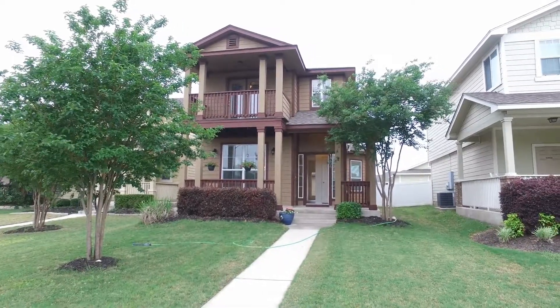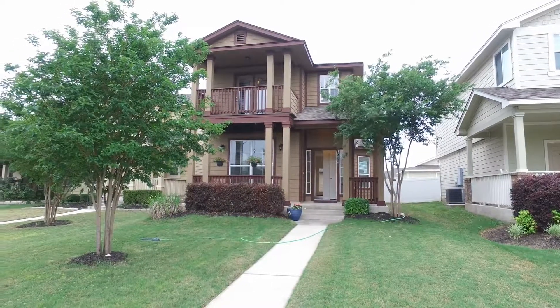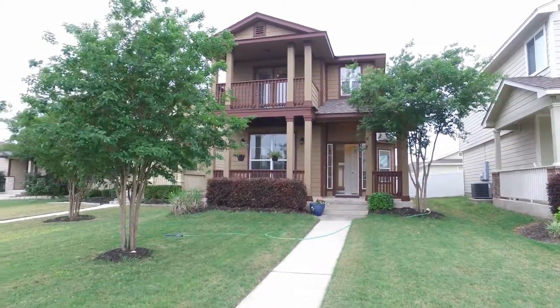Welcome to 18606 Mammoth Cave Boulevard in Pflugerville, Texas. This is a three-bedroom, two-and-a-half bath, two-car garage home. Let's take a spin around and have a look at the neighborhood.